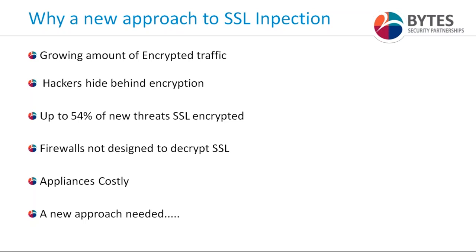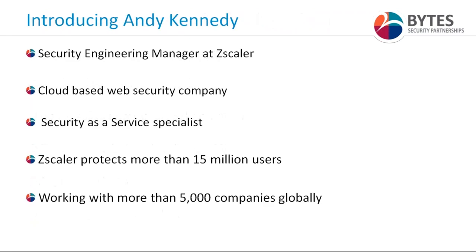Firewalls are not designed to decrypt SSL. They have SSL decryption functionality; however, when tasked with decrypting all SSL traffic, they fall over and have performance issues. You can go down the appliance route — there are dedicated SSL decryption appliances out there — but they are costly and require management. Installing dedicated appliances to decrypt SSL traffic can be very costly and complex, which is why a cloud-based approach to SSL decryption is needed.